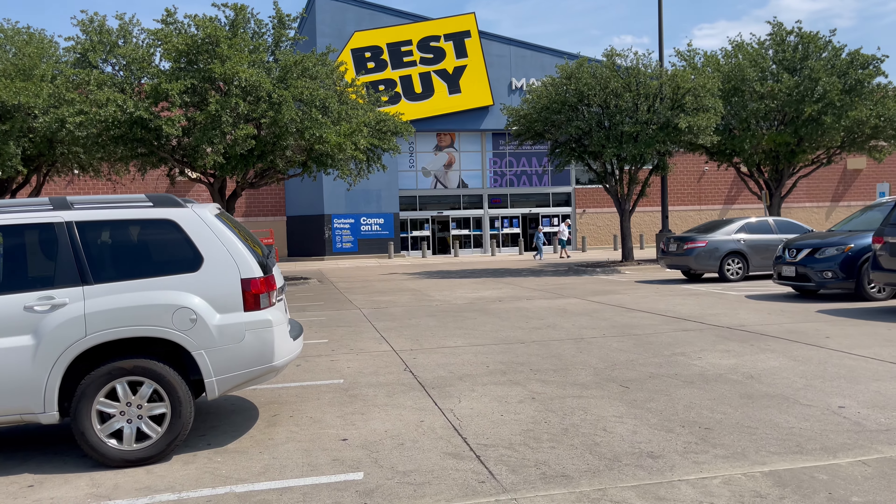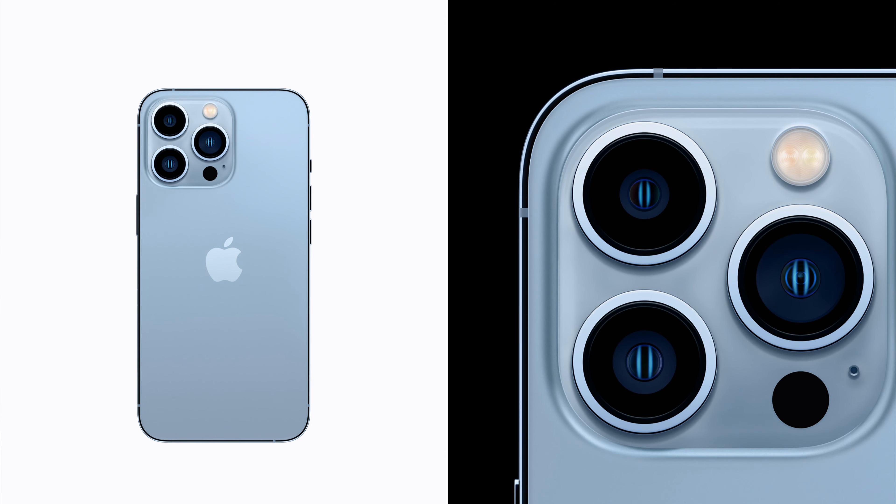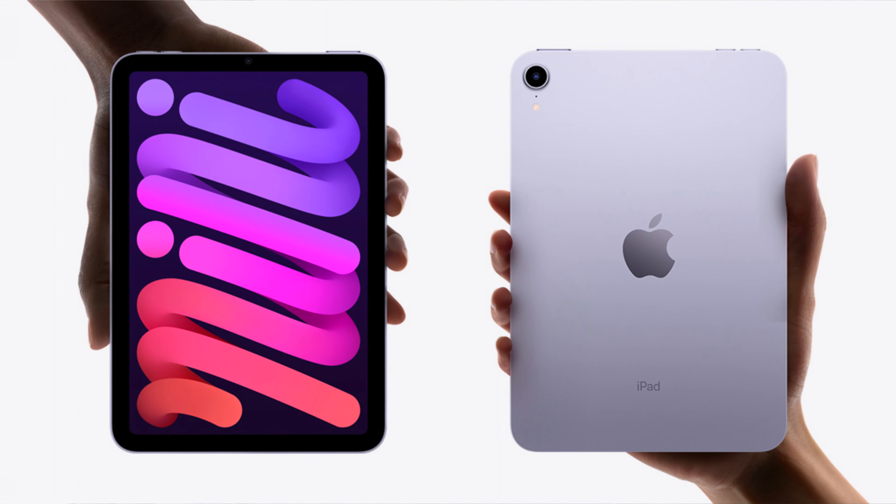Hey, how's it going? I just left Best Buy where I got to check out the new iPhone 13, mini, pro, and pro max in person, as well as the new iPad mini in person.